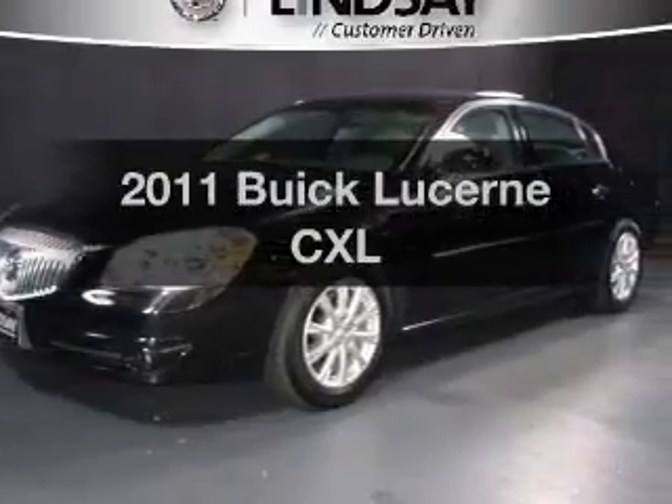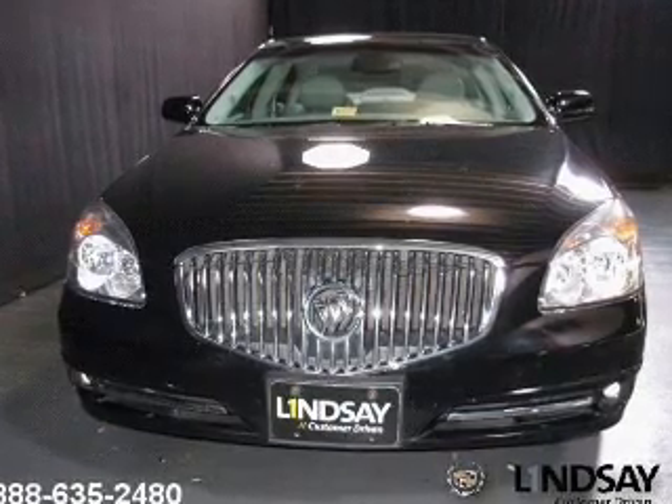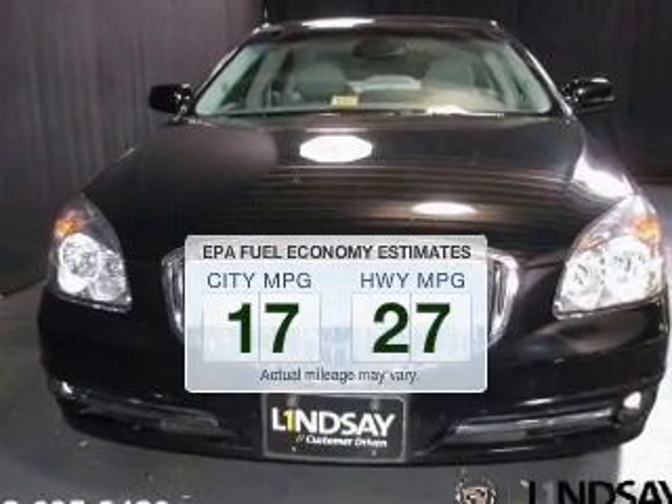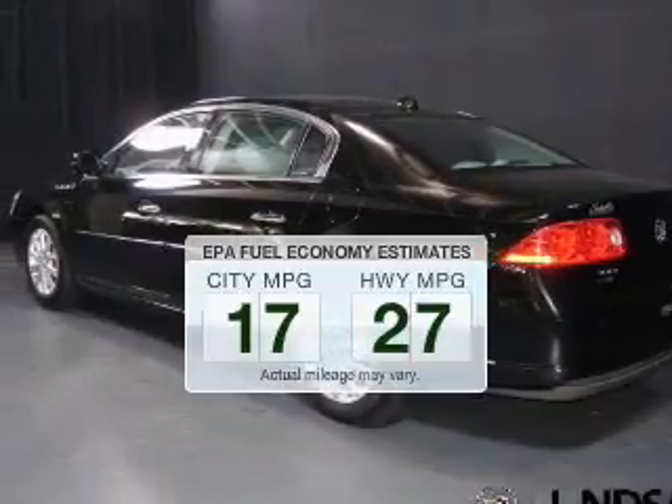Introducing the 2011 Buick Lucerne. If you're looking for a first-rate auto, this one could be yours today. Low emissions and the good fuel economy offered in this vehicle are important to you and to the environment.